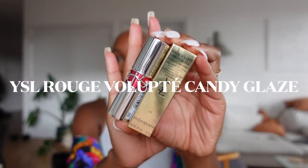ISL sent me two of their new Candy Glaze lip glosses. I think we need to swatch and see how they work on brown skin. I have the nude shade and I have the Candy Glaze shade in scenic brown. Let's just cut to the chase and get to swatching.